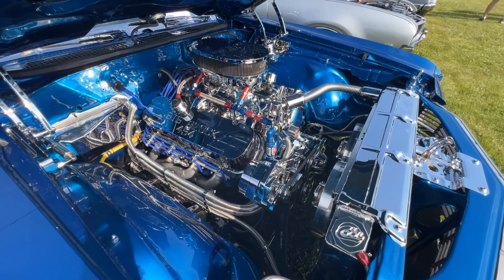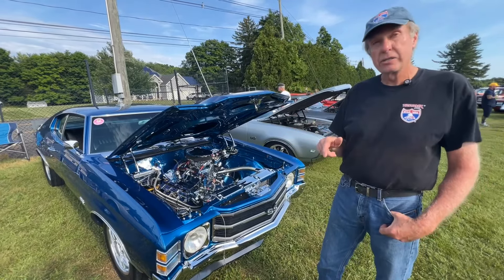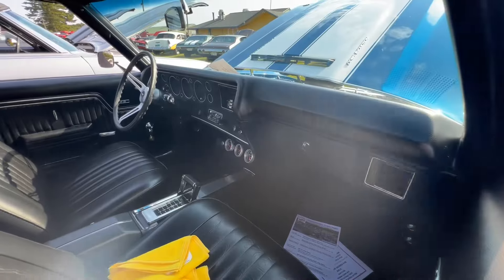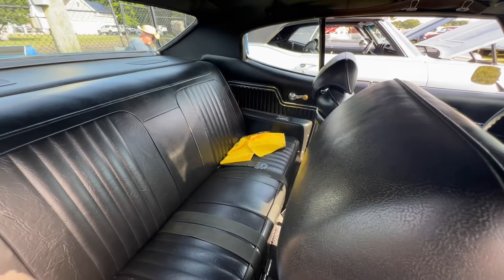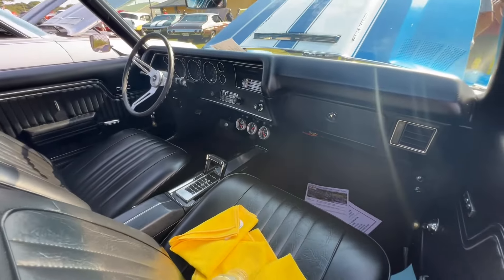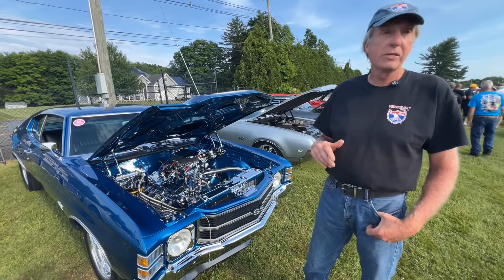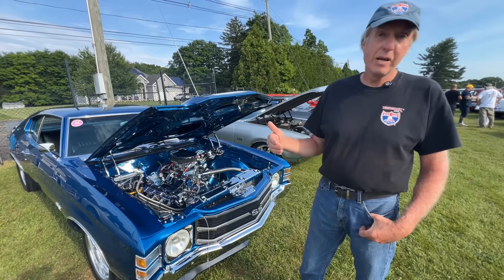Now it's got an LS6 crate motor that they offered in the '80s. The original LS6s are closed-chamber big port heads, but this is open-chamber big port heads, so the compression ratio is around 10.5 — it's an iron head. It's got a Demon 750 double pumper, Headwind headers, an aluminum driveshaft, a 4L60 performance transmission with overdrive, a 2,500 stall lock-up converter, and 3.73 gears in the back with a 28-inch-tall tire. At 65 miles an hour it's running 2,100 RPM.